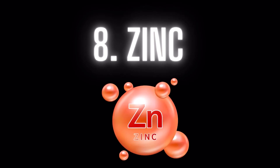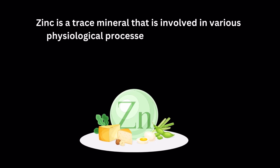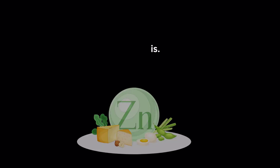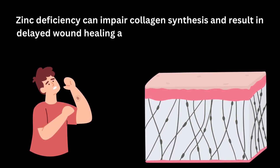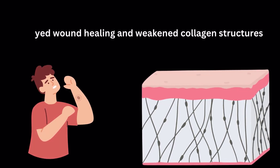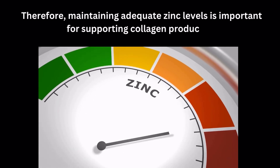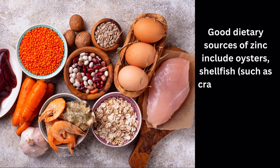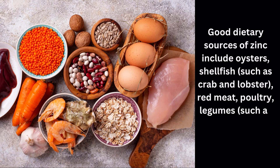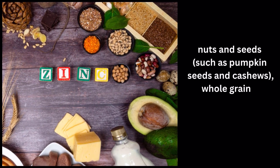Number 8: Zinc. Zinc is a trace mineral that is involved in various physiological processes, including collagen synthesis. Zinc deficiency can impair collagen synthesis and result in delayed wound healing and weakened collagen structures. Therefore, maintaining adequate zinc levels is important for supporting collagen production. Good dietary sources of zinc include oysters, shellfish such as crab and lobster, red meat, poultry, legumes such as chickpeas and lentils, nuts and seeds such as pumpkin seeds and cashews, whole grains, and dairy products.